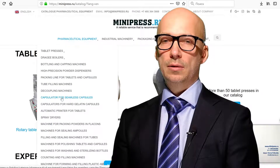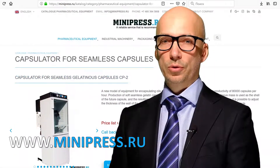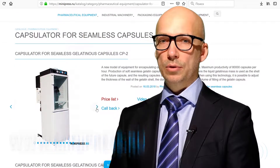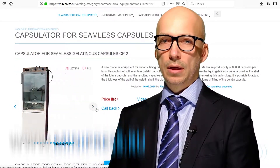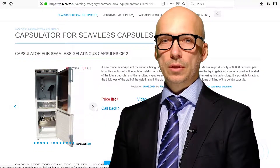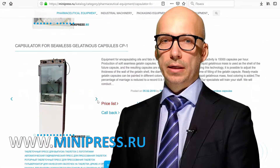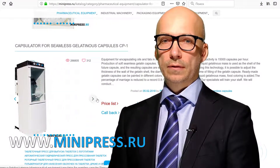Hello! My channel focuses on pharmaceutical equipment. There is a great choice of capsule machines and encapsulators in our catalog. If you are interested in hard and soft gelatin capsules and you need to encapsulate powders or oils in them, we will find you the best models of capsule equipment — bench manual capsule machines,